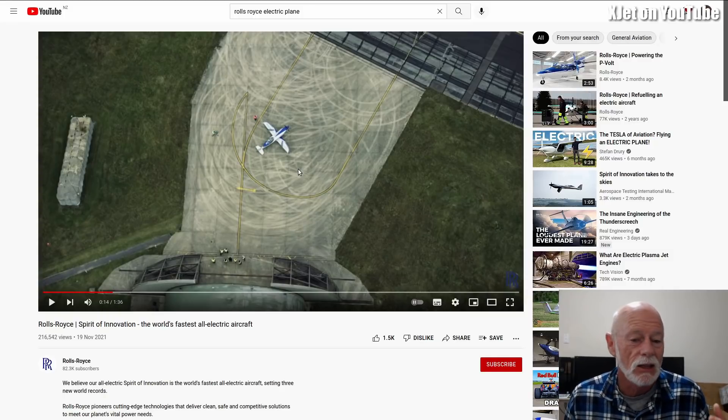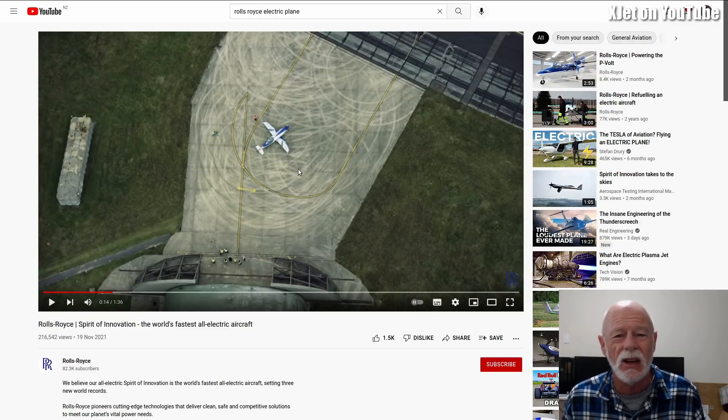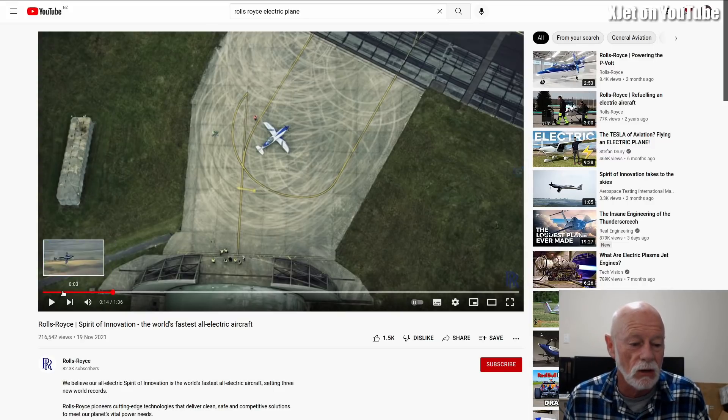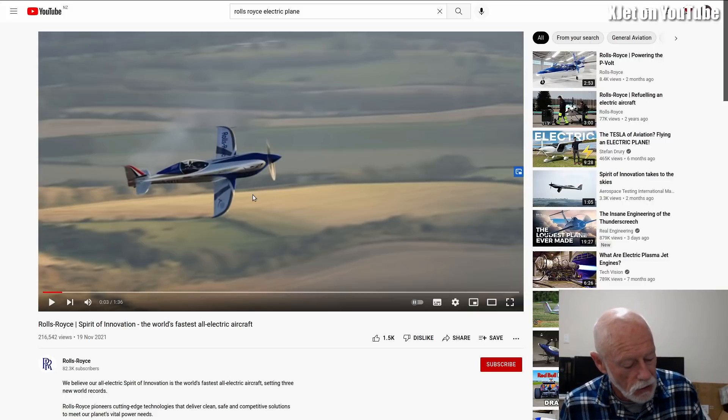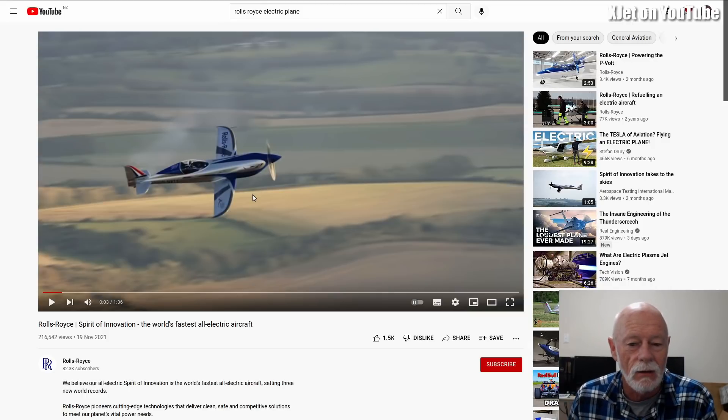If you ever get an opportunity to listen to one of these big V12 engines screaming away in an aircraft, take it — absolutely take it. It's a visceral experience you can only get in person. The electric version? I think it might sound like a Dyson on steroids. We missed that in this video, and Rolls-Royce, it's a shame you should have included some of that. So what record did it set — how fast did this thing actually go?